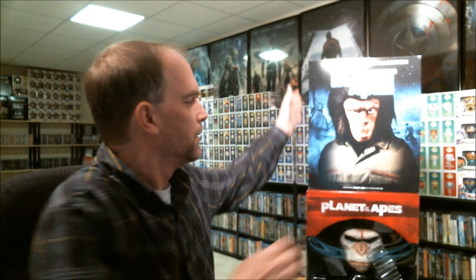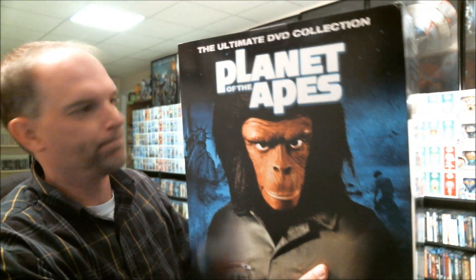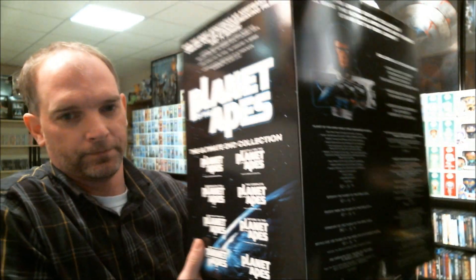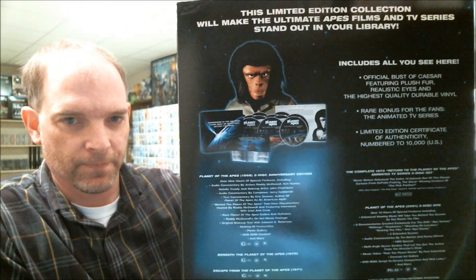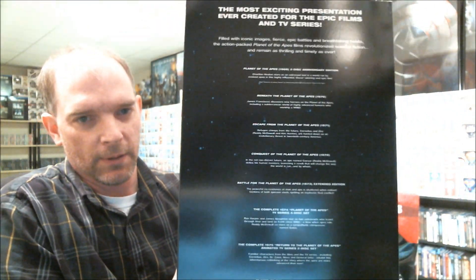Hey! Tony the Toy Collector here. I've had a request to show my Planet of the Apes set. I've got the Ultimate DVD Collection Planet of the Apes. I've had this for a few years. It comes with all of the movies. This is the contents, and this is the other side.